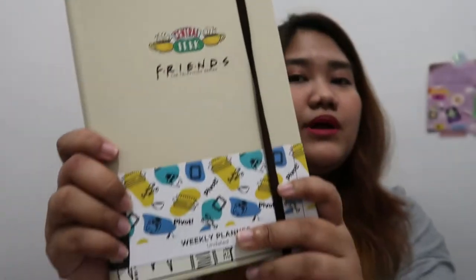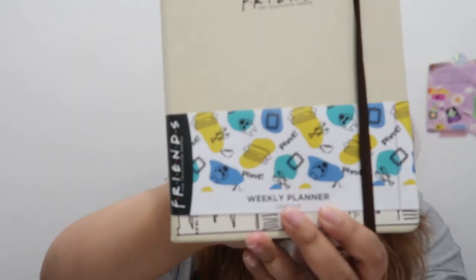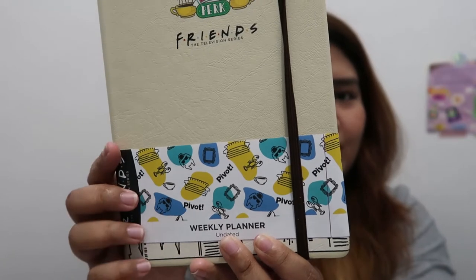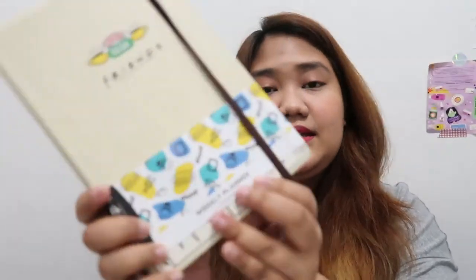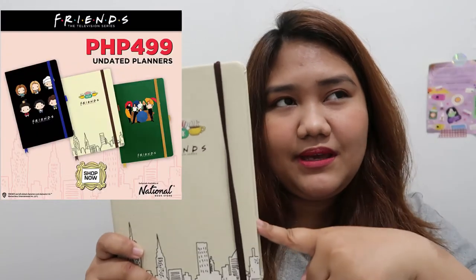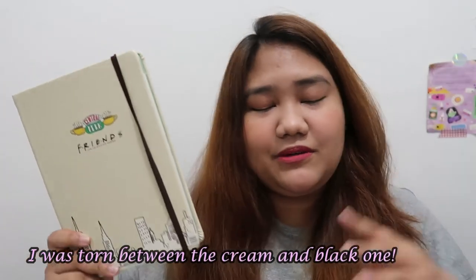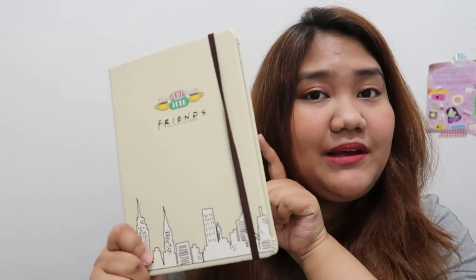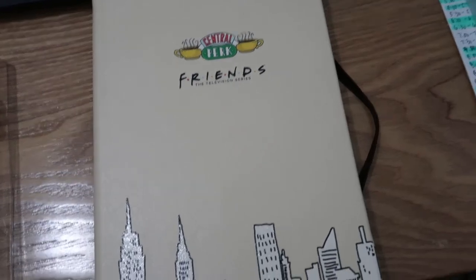Here's a closer look — it has the Central Perk logo and some Friends icons: the pivot and the turkey with the shades. It says 'weekly planner.' This has three colors available: this cream one, black, and green. I went to Mega Mall to buy this but it was already sold out — they only had the green one left and I didn't like it. So I asked my brother to buy this from the Shangri-La branch of National Bookstore.